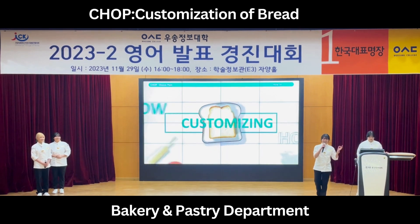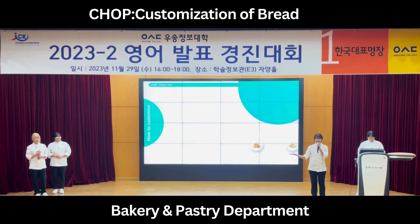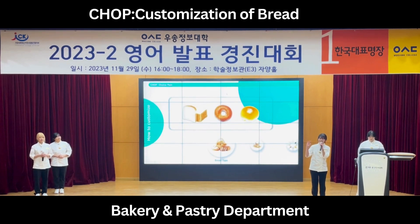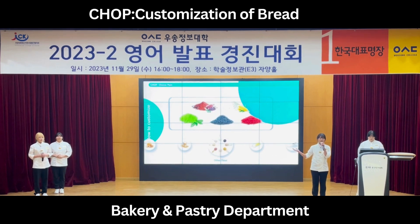Let's look at how to customize. There are seven main categories. Bread type includes bread, bagel, and dinner roll. Flour type includes white, rice, and rye flour. Other flour types that can give taste and color include cocoa, corn, green tea, black sesame, and red yeast rice powder.